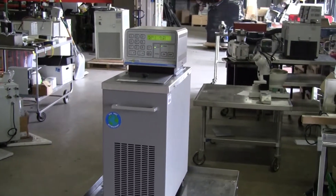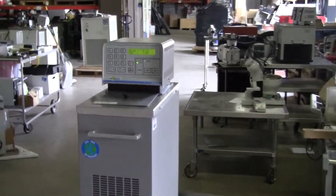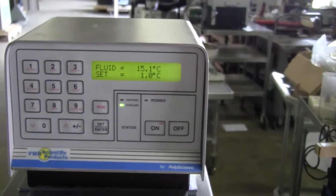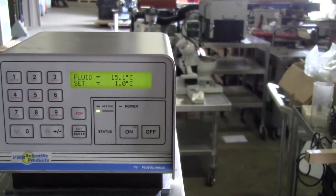Hi, this is Jim from High Tech Trader. Today we're looking at a VWR Recirculating Chiller Heater made by PolyScience, model 1167. It's got a temperature range of minus 20 to 200°C.